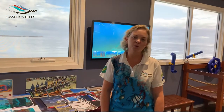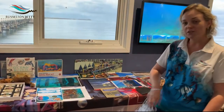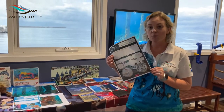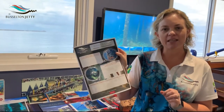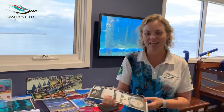But in this particular module I am going to be talking to you all about the history and heritage of the Busselton Jetty. We have a worksheet to go with it, so if you haven't downloaded your worksheet yet, pause the video now and make sure you download it so that you can answer your questions while you watch this presentation.